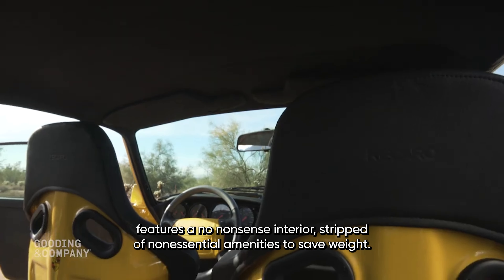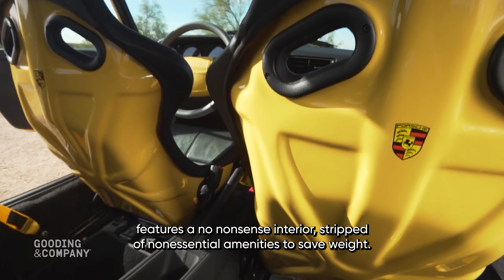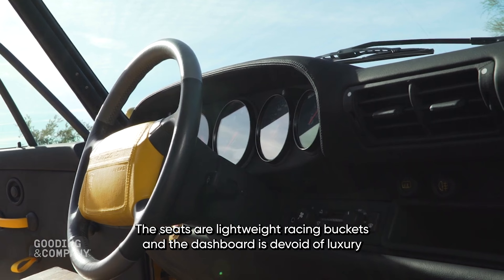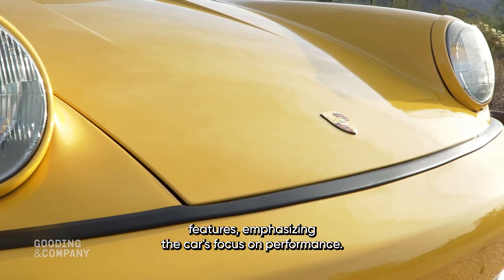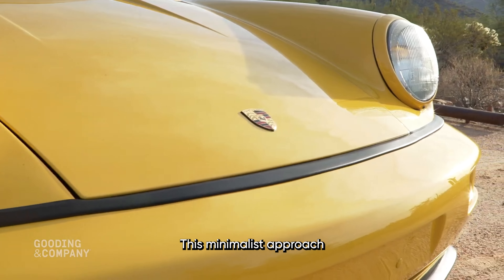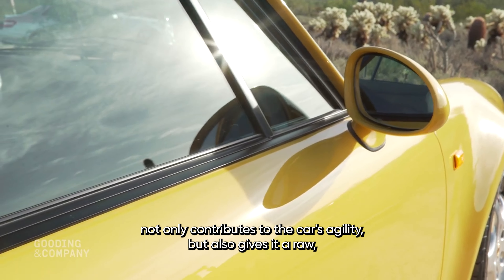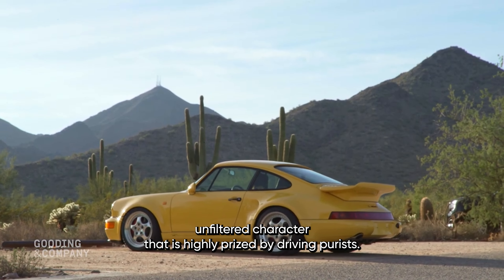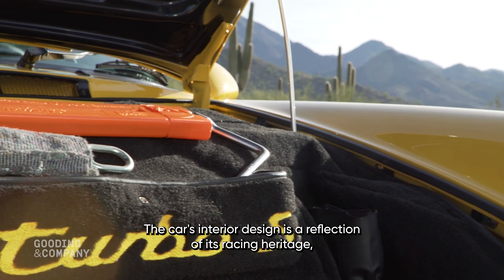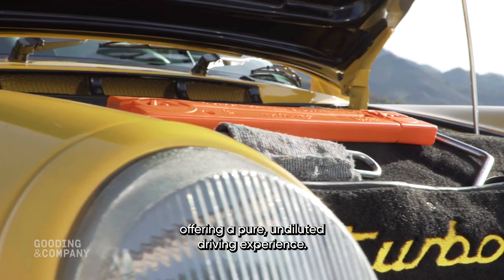Inside, the Leichtbau features a no-nonsense interior stripped of non-essential amenities to save weight. The seats are lightweight racing buckets, and the dashboard is devoid of luxury features, emphasizing the car's focus on performance. This minimalist approach not only contributes to the car's agility but also gives it a raw, unfiltered character that is highly prized by driving purists. The car's interior design is a reflection of its racing heritage, offering a pure, undiluted driving experience.